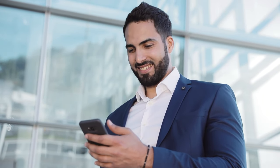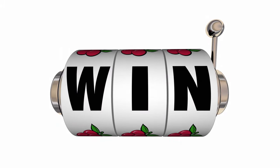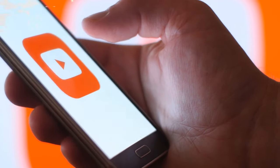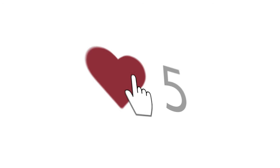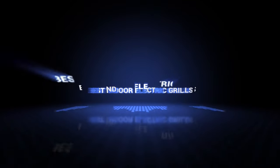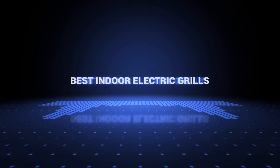The products mentioned are in no exact order, so be sure to stay to the end so you don't miss anything. Also, if you want a chance to win one of the indoor electric grills in the video, just subscribe, don't forget to hit the notification bell, and leave a comment with a hidden word in the video. Once we reach 1000 likes, we will pick a winner and notify him. So without further ado, this is our pick of the best indoor electric grills on the market right now.